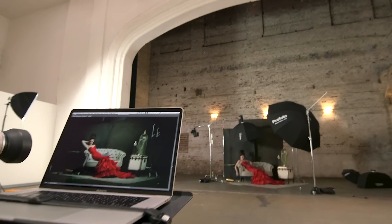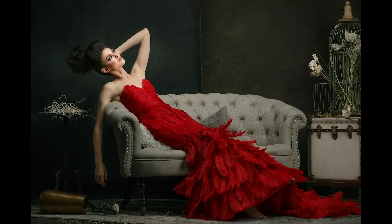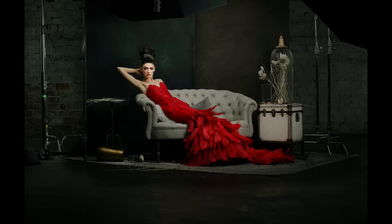That was the original idea, so first I did the standard framing. Then I did a pullback shot, where you can see more of the actual set, the light stands, and stuff like that.